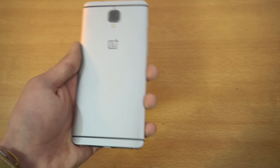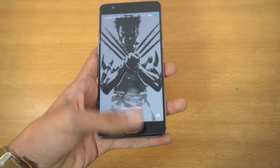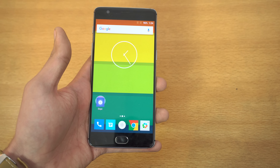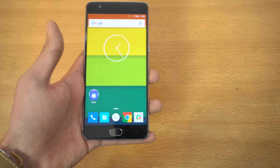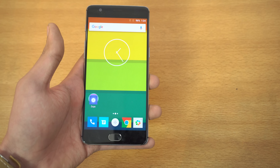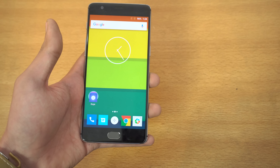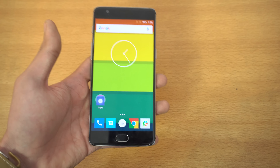Overall, it's not a big upgrade compared to the OnePlus 3. If you have a OnePlus 3, there is no need to upgrade, even though the price is pretty good. You're getting the OnePlus 3T for just $439 for the 64 gigabyte variant, and the 128 gigabyte variant for just $479. In my opinion, it's still the flagship killer.